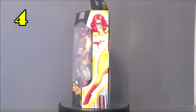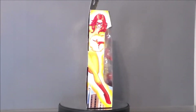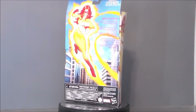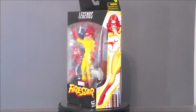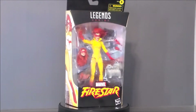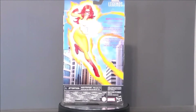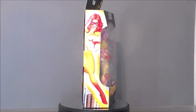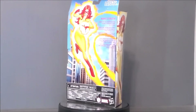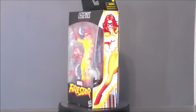My number 4 pick is going to go to Firestar — I believe this is a Walgreens exclusive, maybe a Target exclusive. If you know, leave a comment down below. I actually got her from Big Bad Toy Store, and she was a must-have for my collection this year because she fills out my Spider-Man and His Amazing Friends lineup with Spidey, Ice Man, and now her. She also comes with the little dog from the cartoon show back in the 80s, which was a huge part of my childhood.